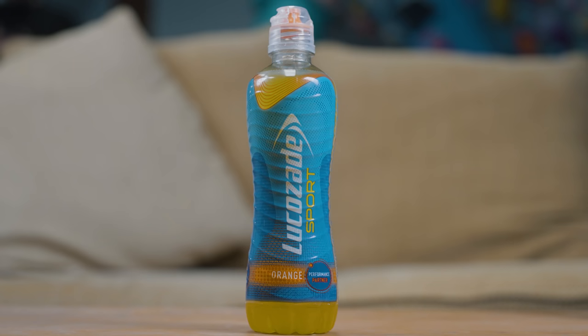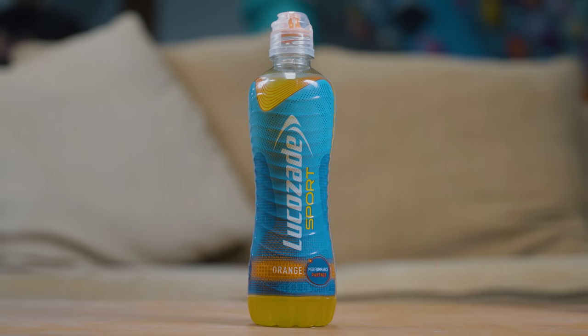Okay Ed, so let's start with the drinks in the middle. We've got a few different types here — this is an isotonic sports drink, we've got an energy drink which is going to give us caffeine, and then some chocolate milk as well. Let's start with the sports drink — what are we going to get out of this and why are we taking this drink to the gym?